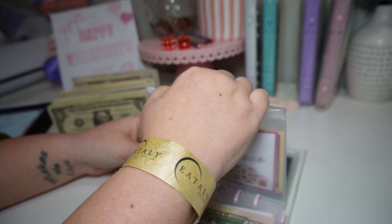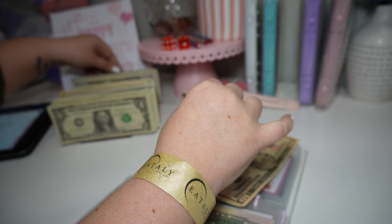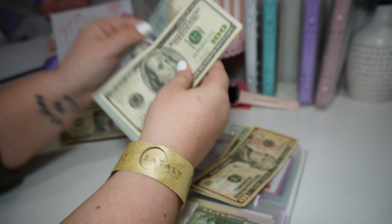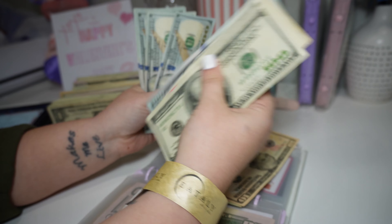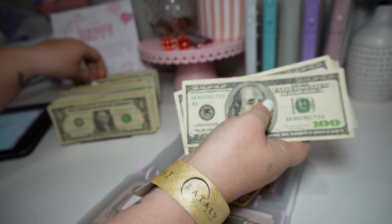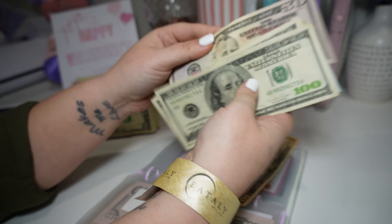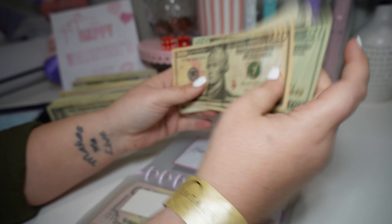Home maintenance is getting a lot — it is getting $1,150 because we are going to be redoing our floors. So it's getting 11 hundreds and $50, and it already had $30. So now it has $1,180 in home maintenance.